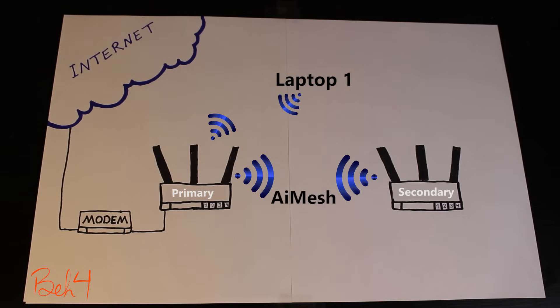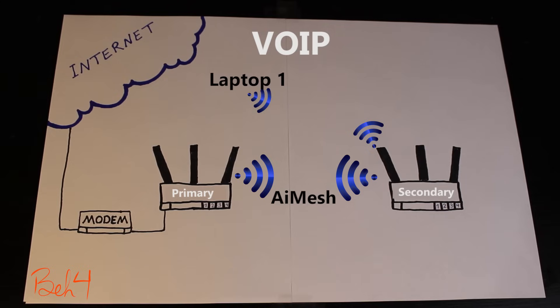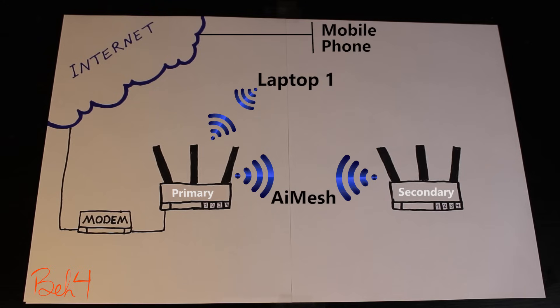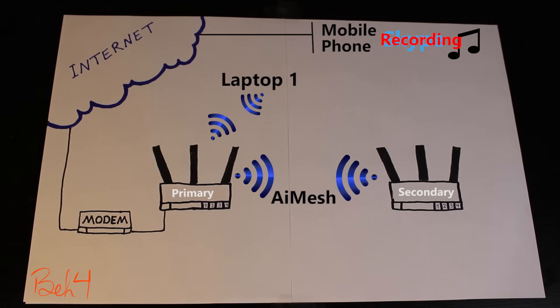The next question is: what is the effect of roaming on the client? One of the most vulnerable applications during roaming is voice over IP. I set up a Skype call from the laptop to my cell phone — which is on its own 4G network, not connected to my Wi-Fi — and I'm playing music on the laptop that the cell phone receives through the Skype call. I want to see what happens to the music as I walk back and forth between the wireless routers. I also have a continuous ping to 8.8.8.8 running on the laptop to see if we lose any pings during roaming.